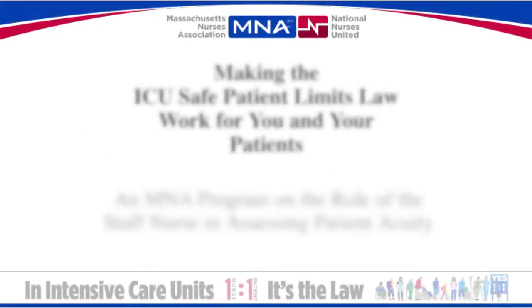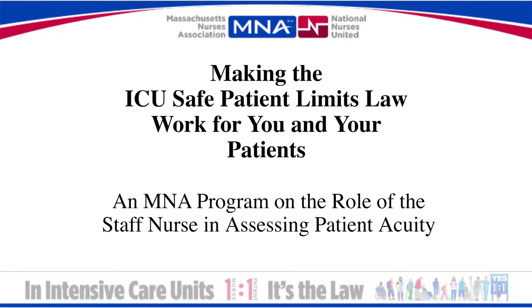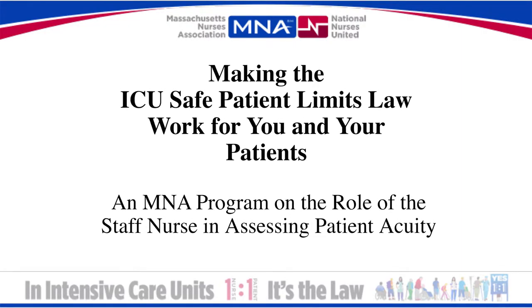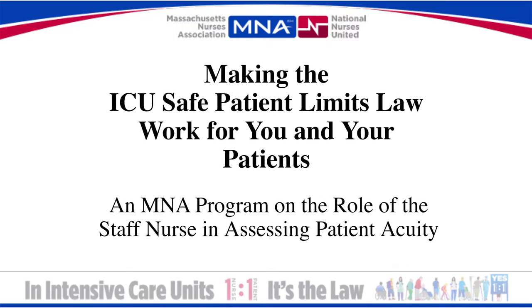Welcome. My name is Donna Kelley-Williams and I am the President of the Massachusetts Nurses Association. We developed this short video to share critical information about the ICU staffing law and its regulations.